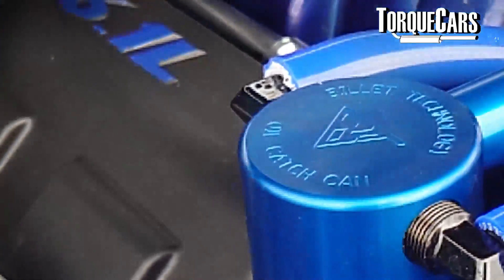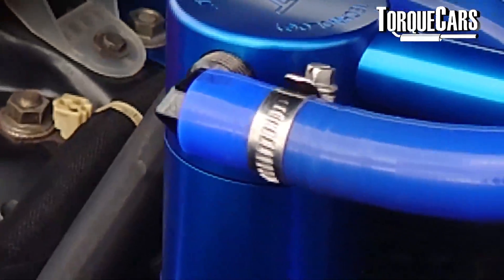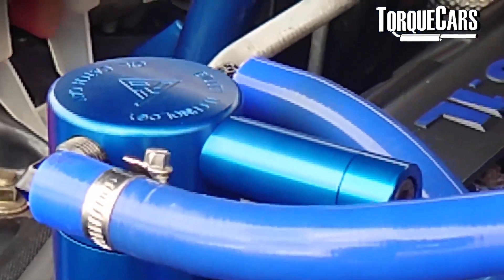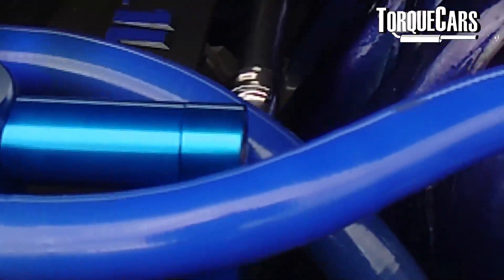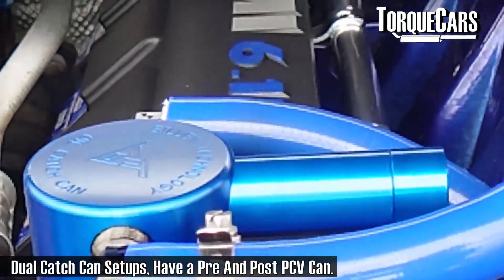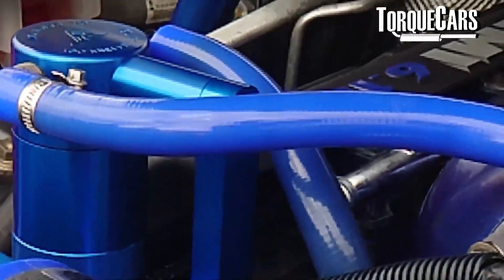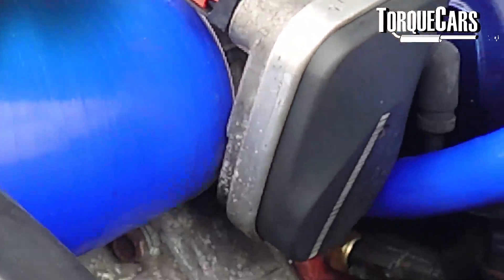So what is the oil catch can? It's quite simply a canister that goes between the crankcase and the intake of the engine. It separates out those gases from the crankcase itself, so all of the fluids and oil vapours that build up will be collected in that catch can. The fairly clean air will then go back into the intake where it can be harmlessly burnt off, without causing such a big problem with deposits building up on the valves.